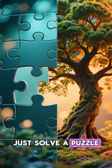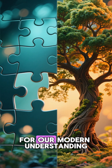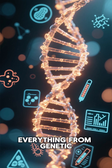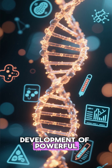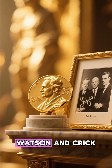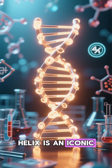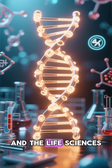This discovery didn't just solve a puzzle — it completely transformed biology forever. It laid the foundation for our modern understanding of heredity and evolution. It also ignited a revolution in medicine, paving the way for everything from genetic testing and disease diagnosis to the development of powerful biotechnologies like gene editing. The impact was so immense that in 1962, Watson and Crick, along with Maurice Wilkins, were awarded the Nobel Prize for their work. Today, the double helix is an iconic symbol of science and remains the cornerstone of genetics and the life sciences.